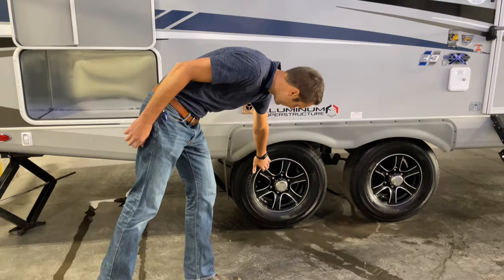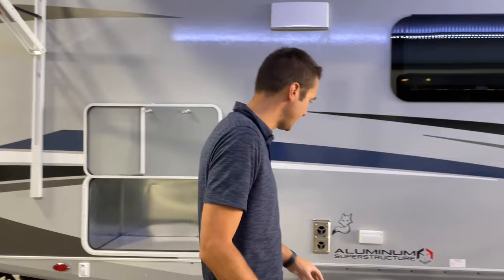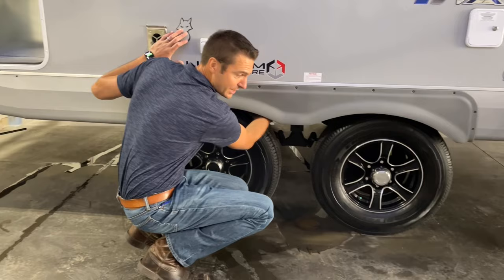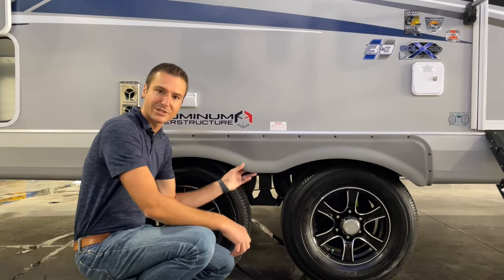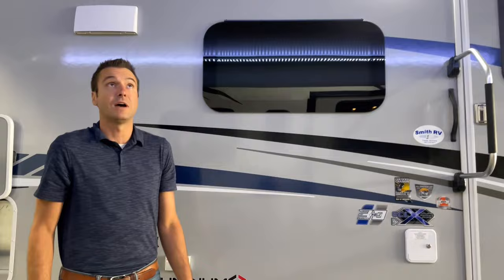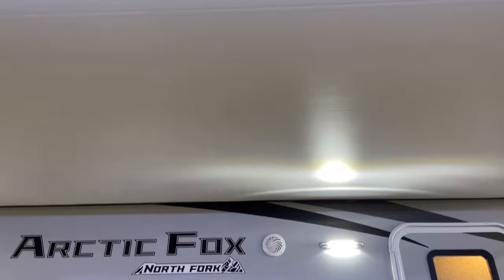We have Goodyear Endurance tires on this, 15-inch wheels. Another classic Northwood feature: we have shocks on all four wheels. You're not going to find shocks on very many units out there, so that definitely enhances the ride. Another classic Northwood feature is metal-lined wheel wells. And then we have fender skirts that are very, very strong, not very prone to breaking — made out of very durable plastic, opposed to most manufacturers who use an inexpensive ABS-style plastic.